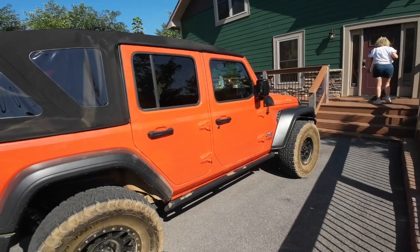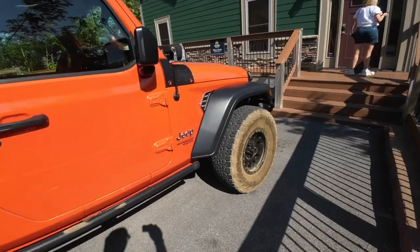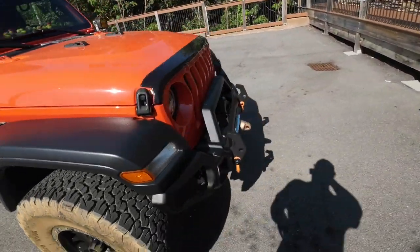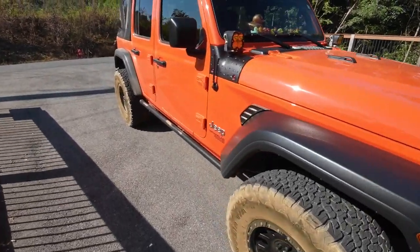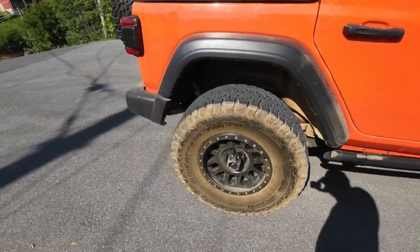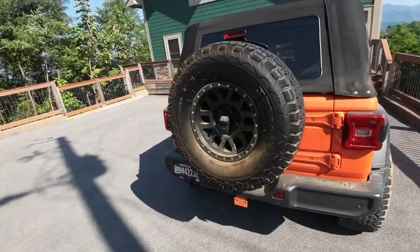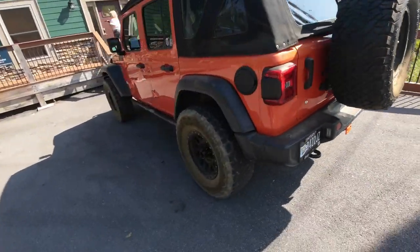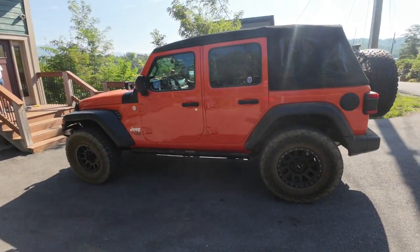Just got back from the trails — check out how dirty this jeep is. The tires got real dirty. We'll just walk around it. It's not too bad, but you know how that dirt is — it stays in the air for a while, you can taste it. But it was a great time, some good hills, rough terrain, nothing too fancy, but it was fun. It's what we wanted to do.